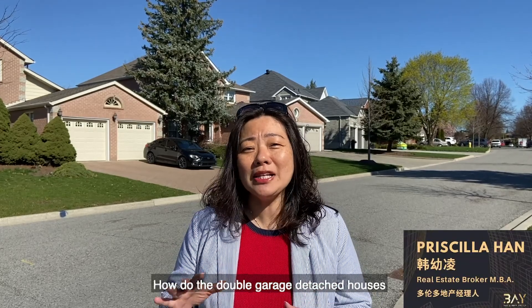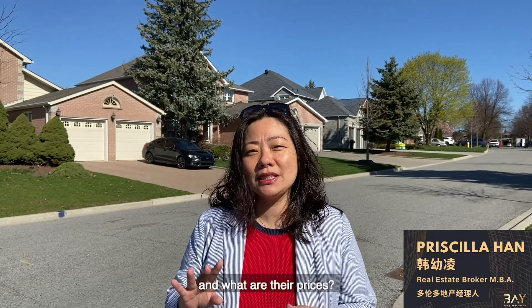How do the double garage detached houses in Richmond Hill and Markham look like and what are their prices?